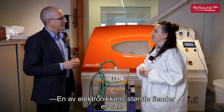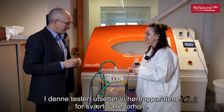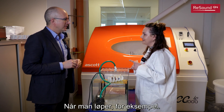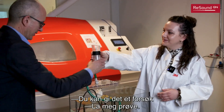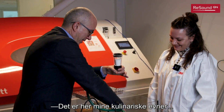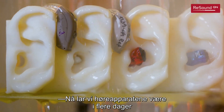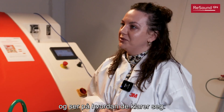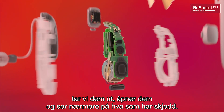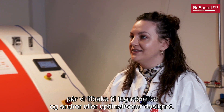One of the biggest enemies for the electronics is actually salt, which is present, for example, when we sweat. Here in this test we expose our hearing aids to very, very salty conditions — for example, when you run. So now we leave our hearing aids for many, many days, monitor their performance, and after the test we take the devices off, open them, and look closely at what happened. And if something happened that we don't like — for example, corrosion — we go back to the design board and change or optimize the design.